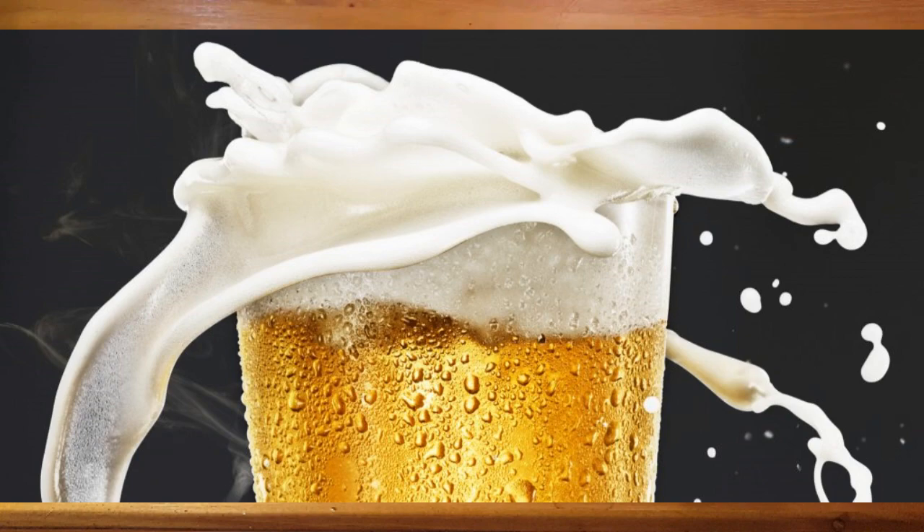Speaking of foam, if you want to deep dive into that topic, we've already covered it in another video. Click that annotation on screen or check out the link in the description below.